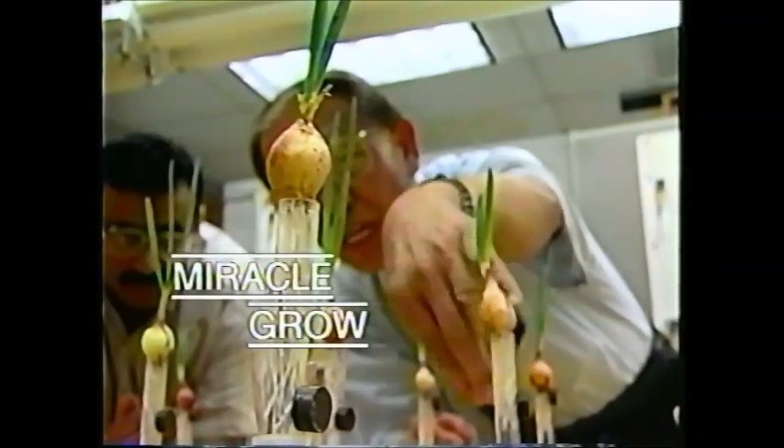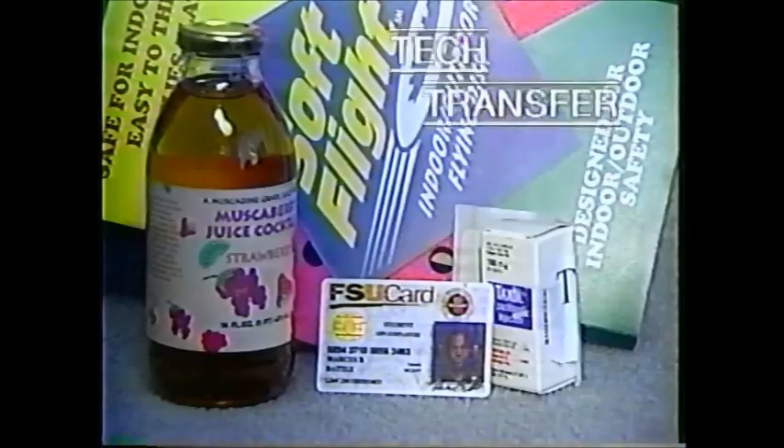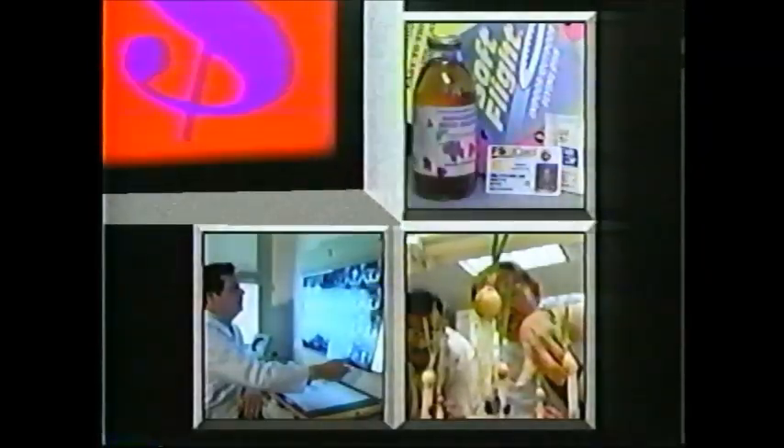Coming up: the story of Jack and the Beanstalk could come to life with the world's most powerful magnets. From university lab to the marketplace, higher education is cashing in on faculty inventions and university-based research.